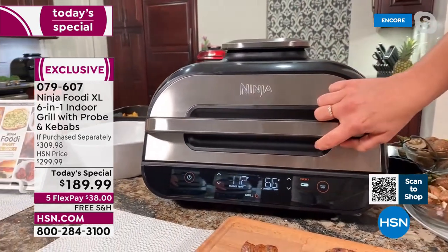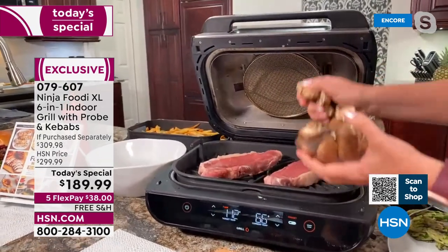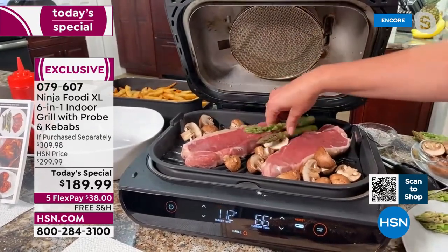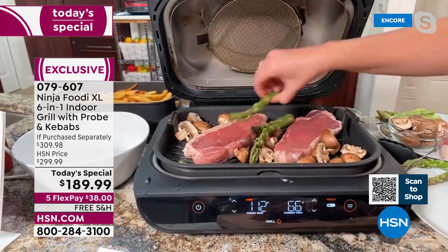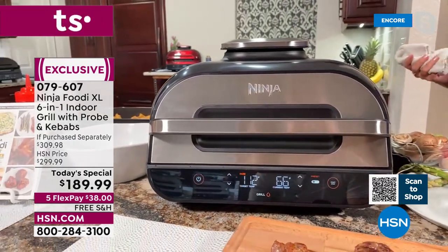It knows that 112 degrees is what it wants to get to. It's currently at 66 degrees, so this really takes the guesswork out of grilling. You don't have to babysit it. If you've got somebody that loves grilling, usually they're standing by the grill and not enjoying the company. Plus you can do things like throw your vegetables in there and not worry about losing them down in the grill grate. All you have to do is put them on there with your steaks, close the lid, and now you can walk away.